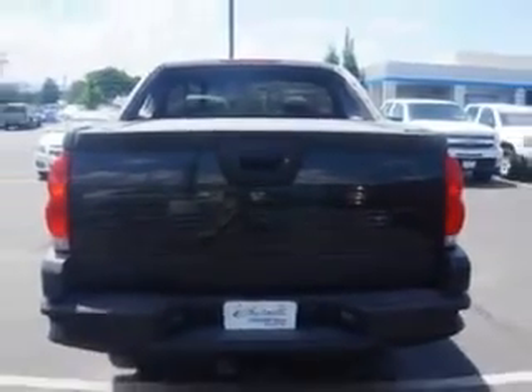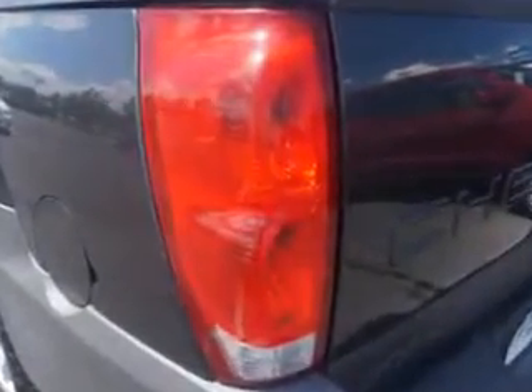Check out this dark gray metallic 06 Chevrolet Avalanche Crew Cab 4x4, equipped with an 8-cylinder engine and an automatic transmission. Enjoy this utility truck with features like leather upholstery, alloy wheels, heated outside mirrors, heated seats, power driver's seat, and dual power seats.